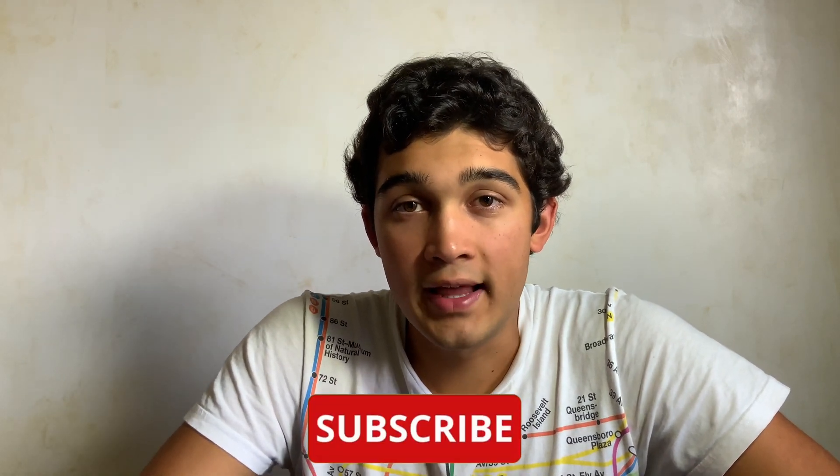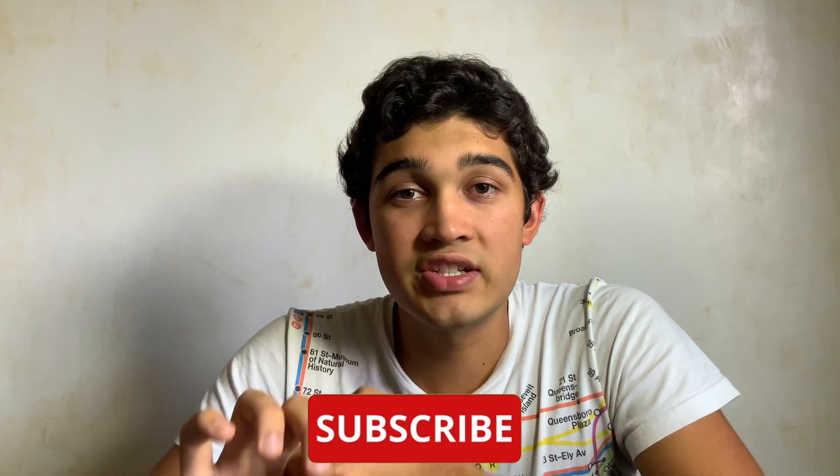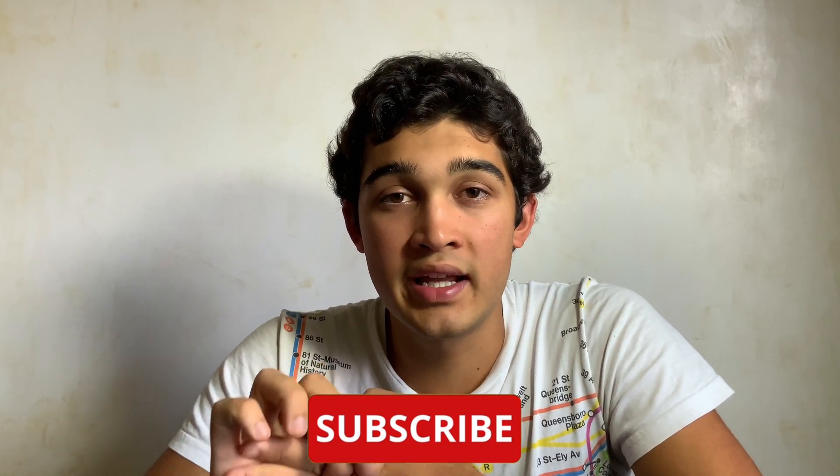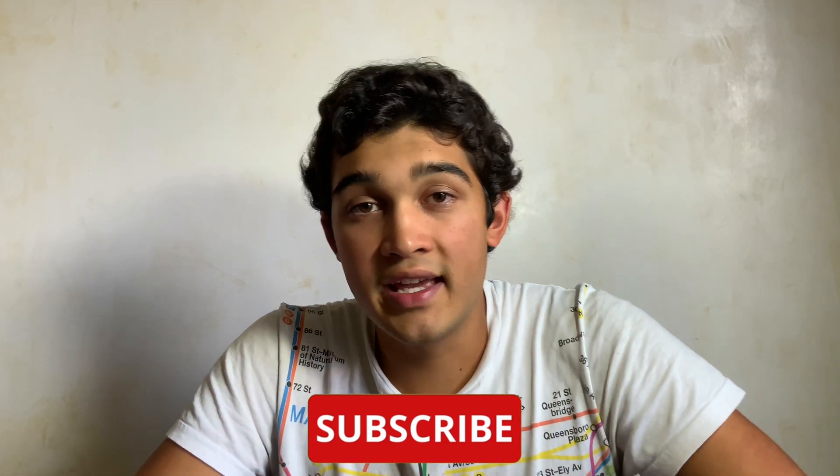That's all for this week. If this was helpful, hit the like button. If you want to know how I aced the extended essay or how I finished CAS early with over 180 reflections, make sure to hit like, subscribe, and stay tuned because those videos will be coming out soon.